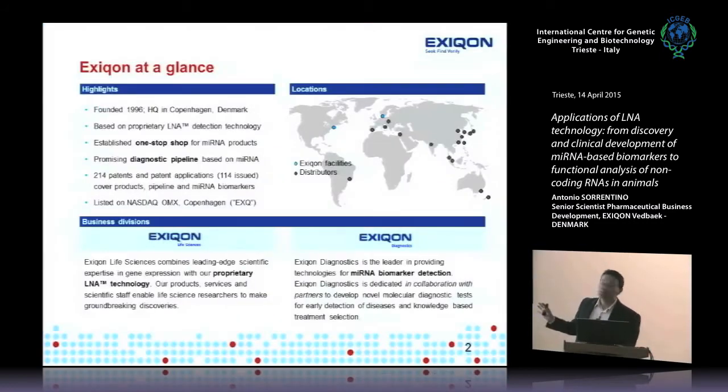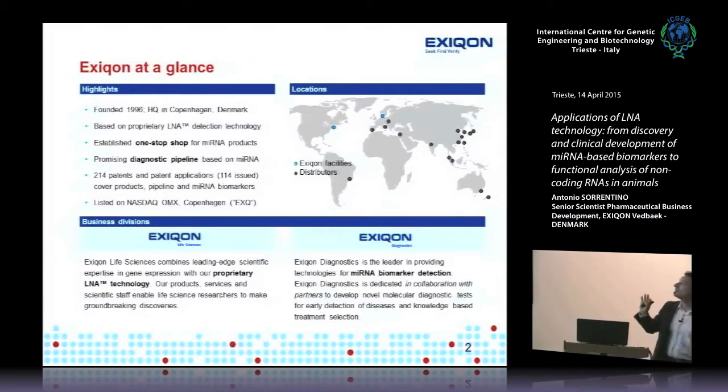I'll briefly introduce Exiqon, which is a small-medium enterprise — about 100 people. We're located north of Copenhagen, where R&D, manufacturing, headquarters, and production services are based. We have a subsidiary incorporated near Boston dealing with the North American market, and several distributors around the world. In Italy, we're distributed exclusively by Euroclone.